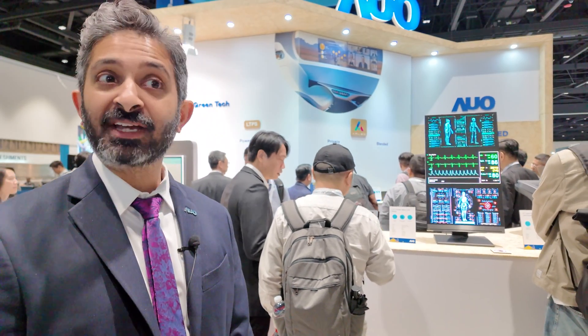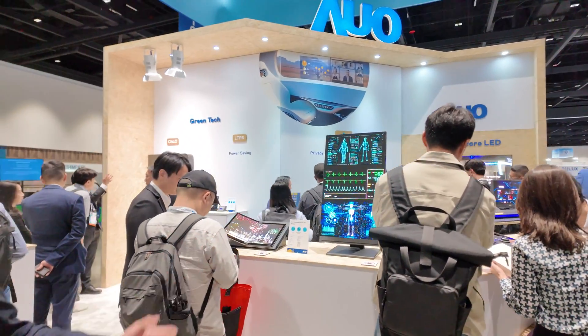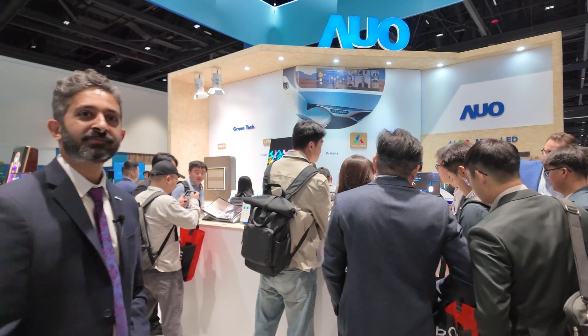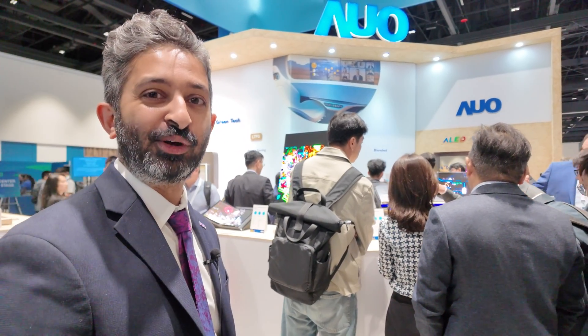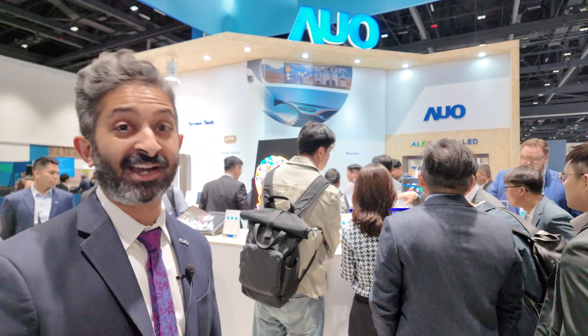Any exterior displays, information displays, and retail solutions — AUO does it. That's everything in our booth this year. Display Week is just getting started, so it's going to be a really busy week. We expect thousands of visitors — it's going to be a good, if tiring, week.